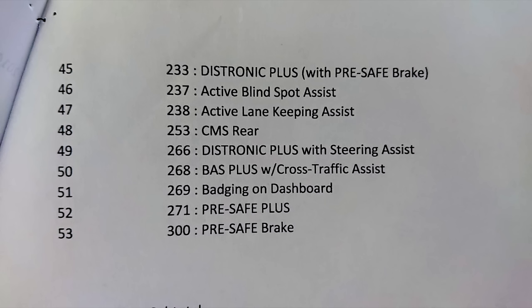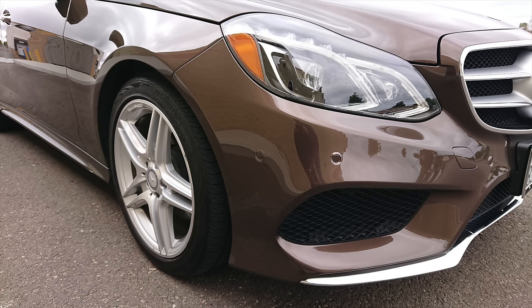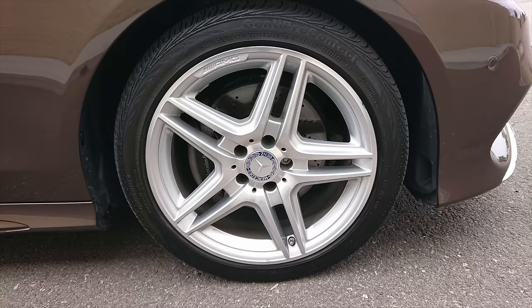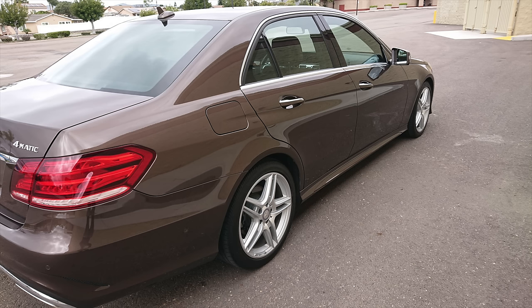As you can see, this E350 4MATIC is essentially fully loaded — it's only missing two options for the 2014 model year: the panoramic sunroof and the heated steering wheel. So overall, why do I think the W212 is one of the best Mercedes vehicles ever made? The answer is simple: it's such a well-rounded vehicle. It does everything that you want it to very well. It excels in all of the areas you want a luxury car to excel in. It has a compliant ride, a lot of technology, a lot of safety, it's screwed together well, and it gives you all of the feelings that the classic Mercedes-Benz vehicles did.